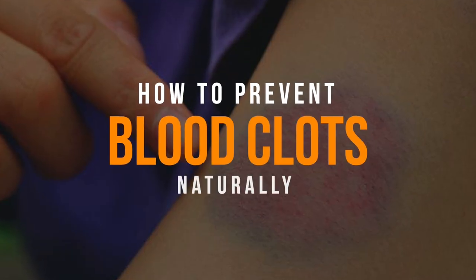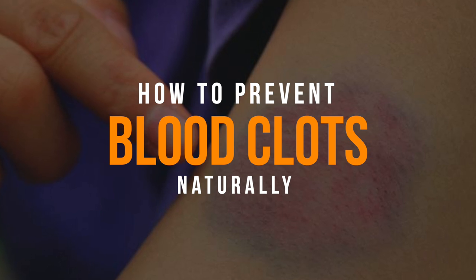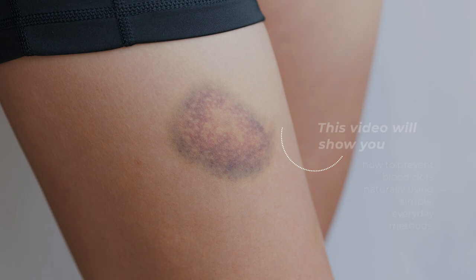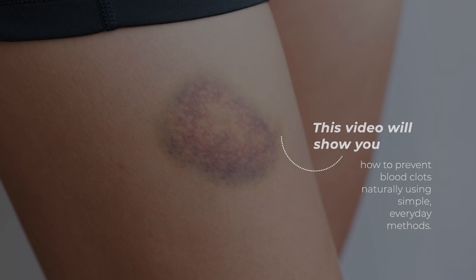Blood clots are a serious medical condition that can cause life-threatening health problems. However, there are natural ways to prevent blood clots from forming. This video will show you how to prevent blood clots naturally using simple, everyday methods.